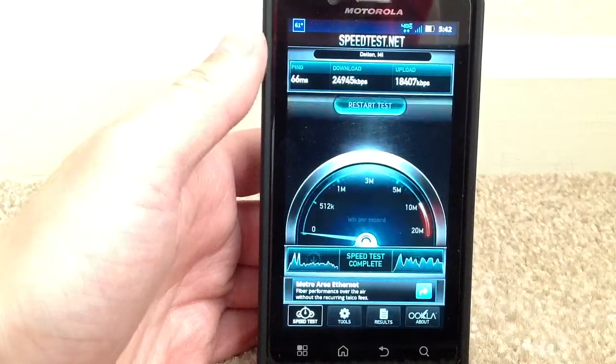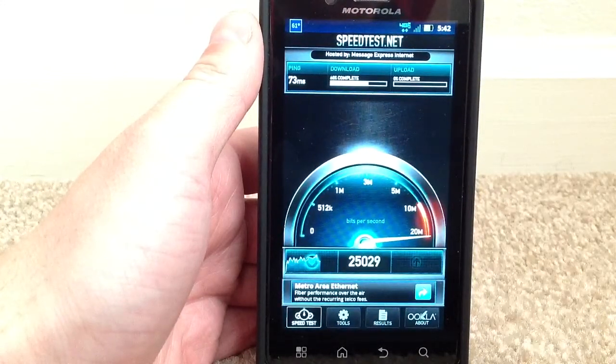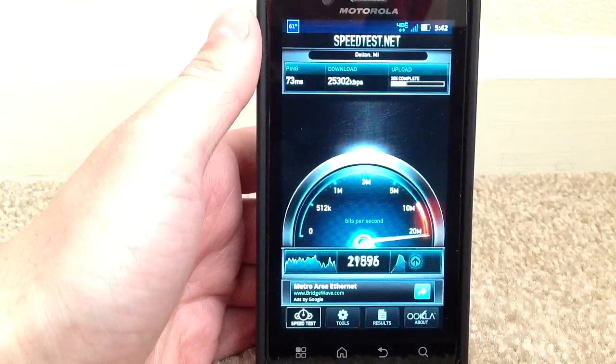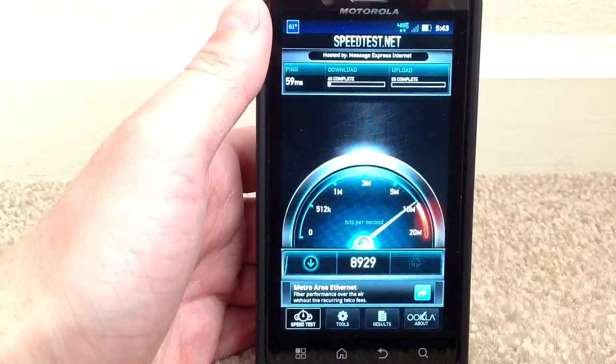When I first got my Bionic, I downloaded a podcast. It was about 150 megabytes, and it downloaded in less than 10 seconds. That was when 4G just came to where I just moved to, so speeds may have changed since then.